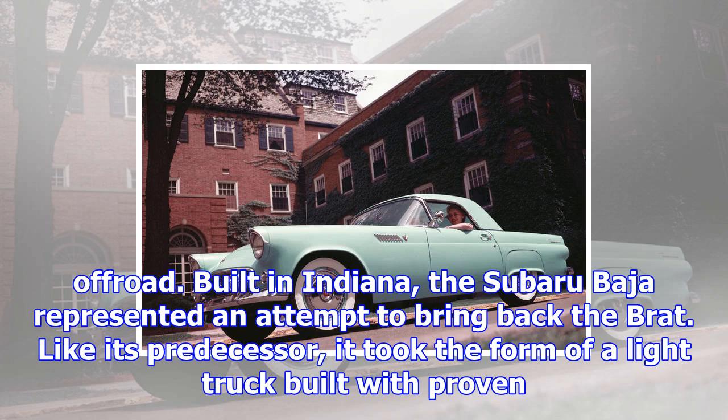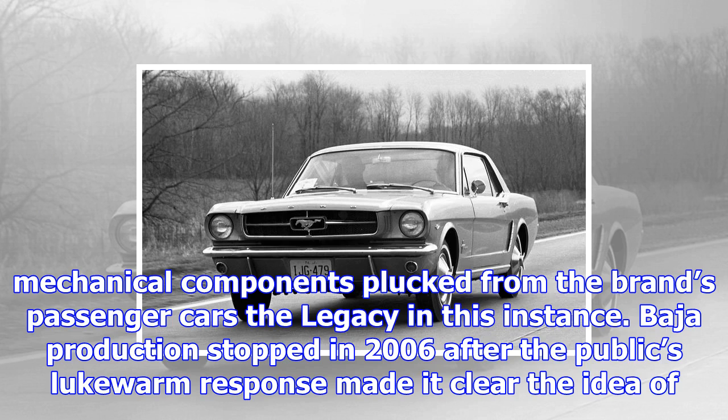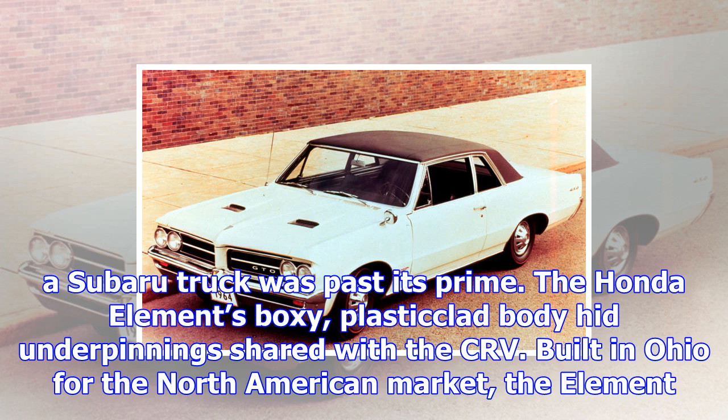Built in Indiana, the Subaru Baja represented an attempt to bring back the Brat. Like its predecessor, it took the form of a light truck built with proven mechanical components plucked from the brand's passenger cars — the Legacy in this instance. Baja production stopped in 2006 after the public's lukewarm response made it clear the idea of a Subaru truck was past its prime.